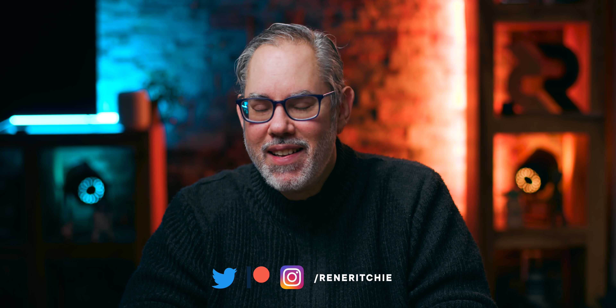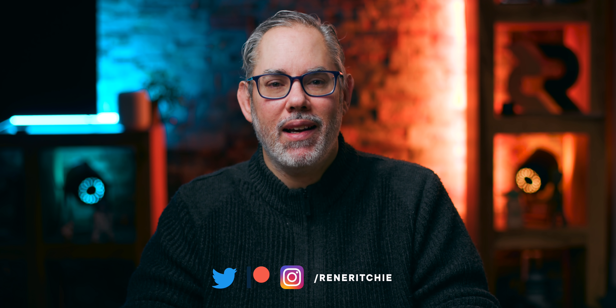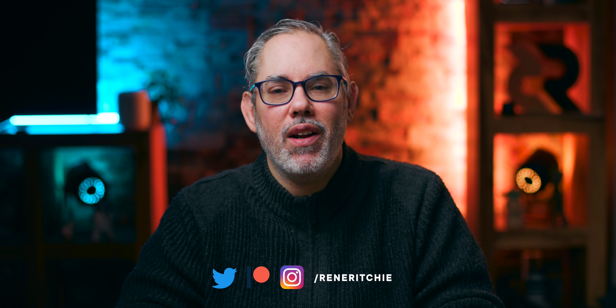I'm Rene Ritchie. The Mac mini isn't as popular as any of the MacBooks or the iMac, but it's just beloved — beloved by every hobbyist and nerd and newcomer and cross-compiler, by anyone who wants anything from the cheapest Mac to just the last Mac server standing. But the really big question for the mightiest of mini Macs is this: just how much mightier or minier could Apple Silicon really make it? From SOC to expandability, size to price, ports to clusters — I'm gonna go over all of it right now.